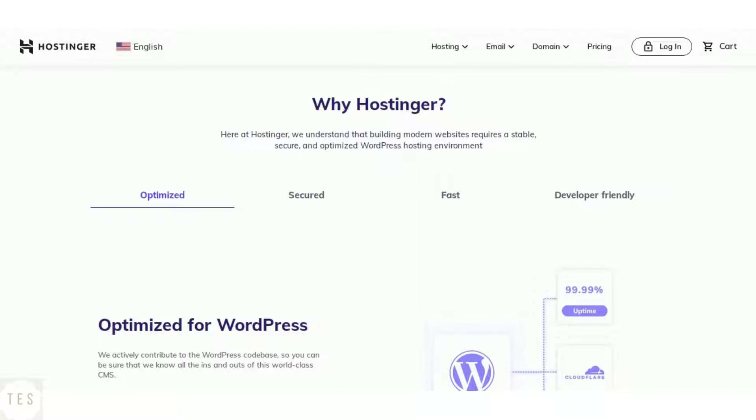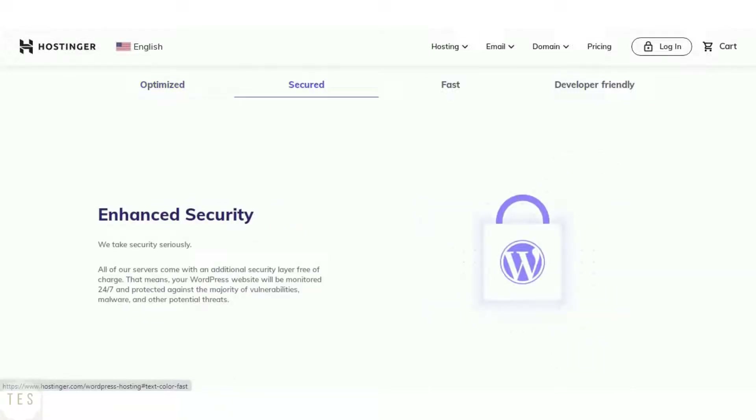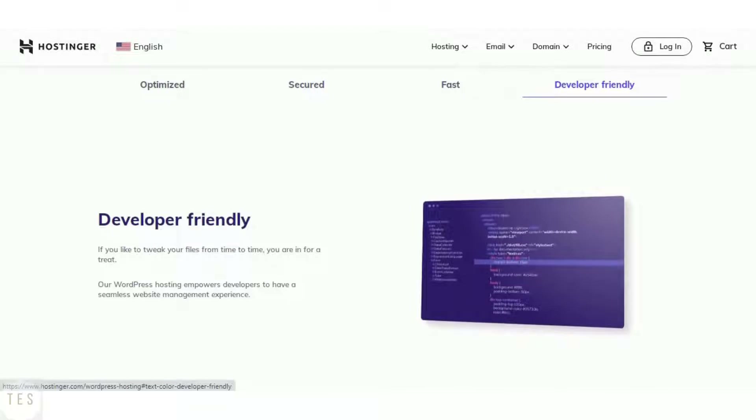The higher-level hosting plans of Hostinger include free backups. With the entry-level plan you can take your own backups. It also offers a free SSL certificate in all the hosting plans. SSL certificate is a must as it helps your site load securely. Apart from these, it also regularly monitors online threats and flaws.